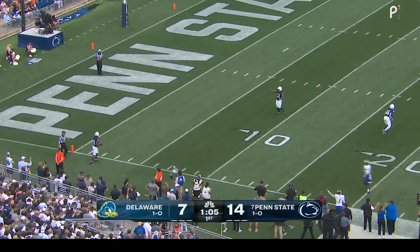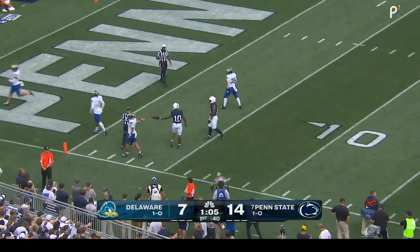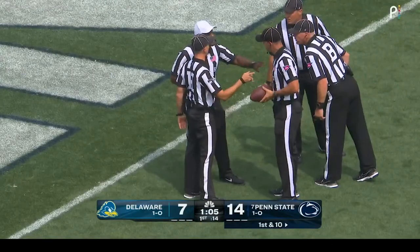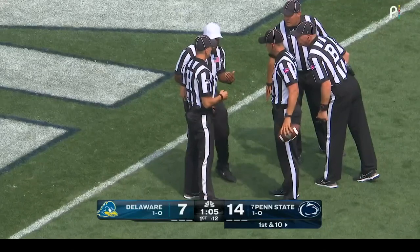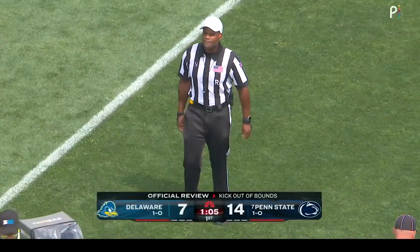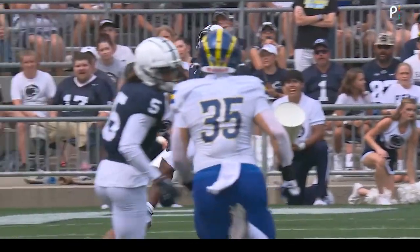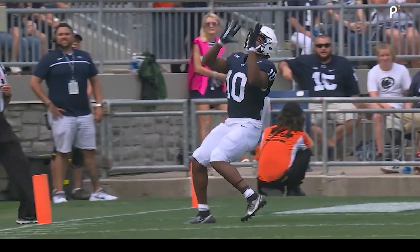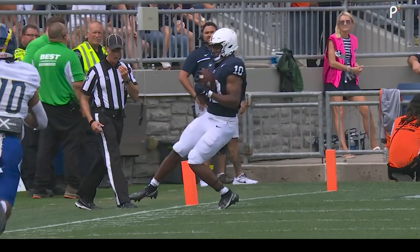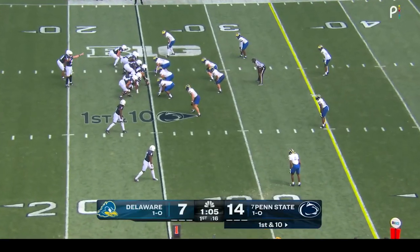Nicholas Singleton catches it and is taken out of bounds at the two-yard line. The referees are talking about this, because Nicholas Singleton did signal for a fair catch. After review, the receiver number 10 completed the fair catch inbounds; therefore, the ball is replaced at the 25-yard line. First down, Penn State. So the worst starting field position for Penn State is their own 25 instead of the 35 where it was originally called.